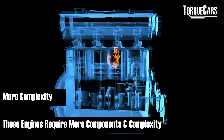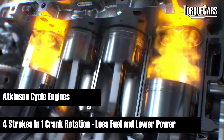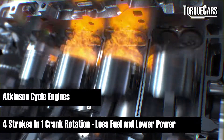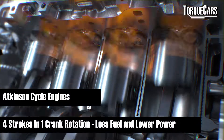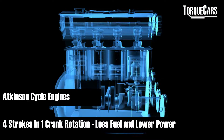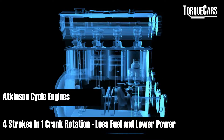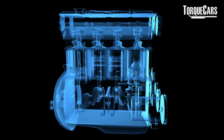The Atkinson setup results in all four engine strokes completing in one rotation of the crank, providing much greater efficiency and lower in-cylinder compression, resulting in less fuel being used. Excess force is not wasted pushing the cylinder downward during the engine cycle as it would be in the auto cycle.